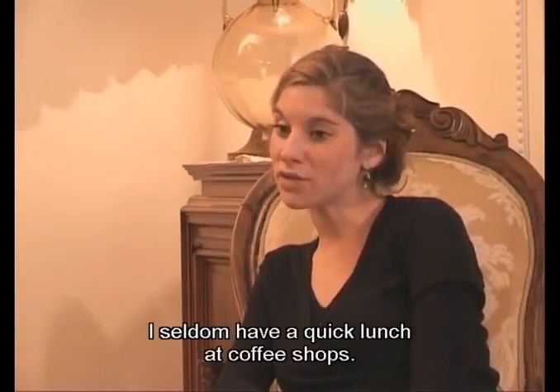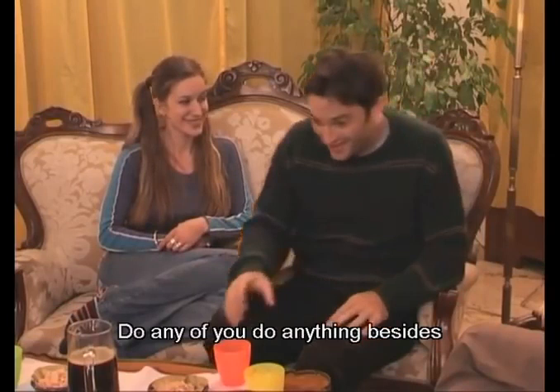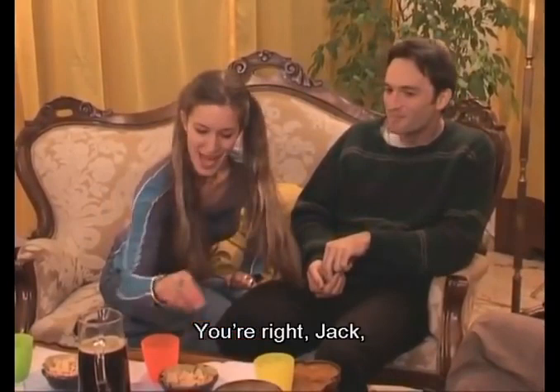Okay guys, stop with this boring talk. What about fun? Do any of you do anything besides working and studying? It's Friday, remember? You're right, Jack. I'm so happy it's Friday. Me too. It's weekend time. Time for shopping.